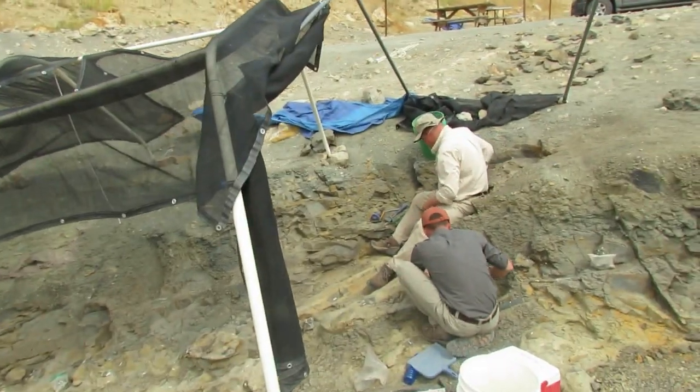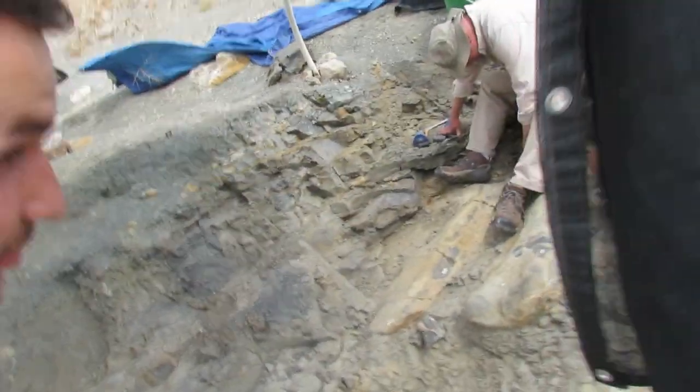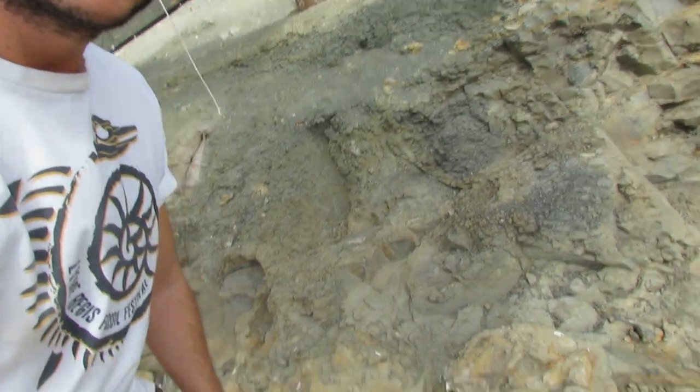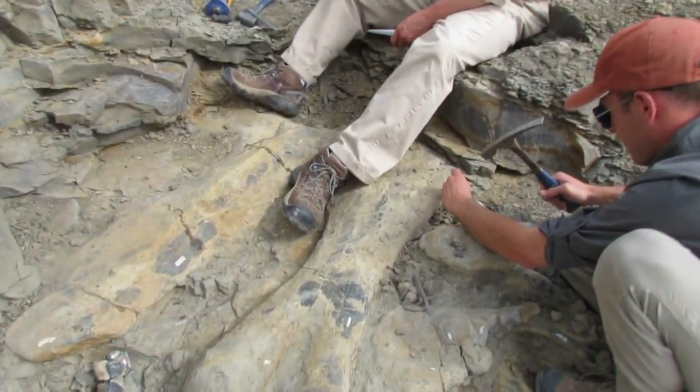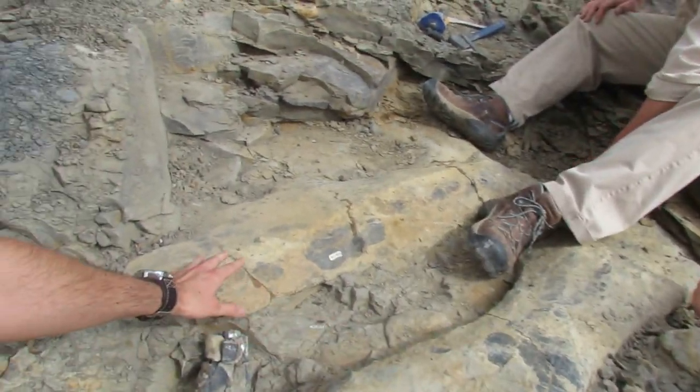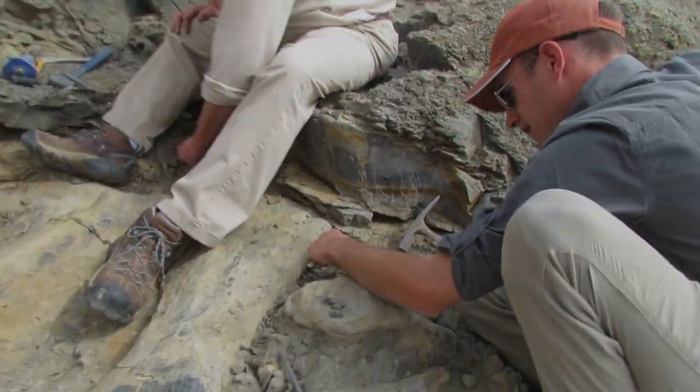We're right here at another dinosaur dig site at the Wyoming Dinosaur Center. Two paleontologists are working away on some of the bones. These bones have been exposed for a while — some vertebrae, a humerus bone which is the upper arm bone, and the scapula, part of the pectoral girdle. I'm waiting to see what else gets uncovered.